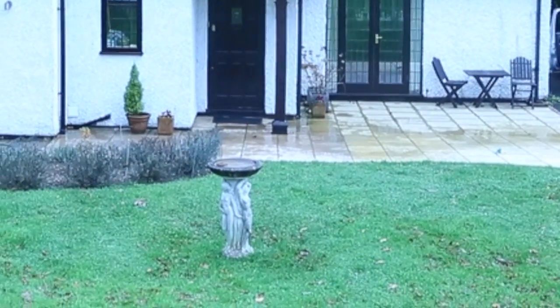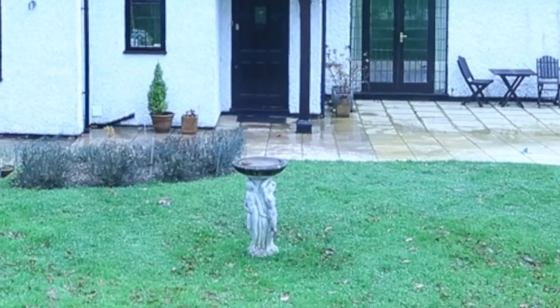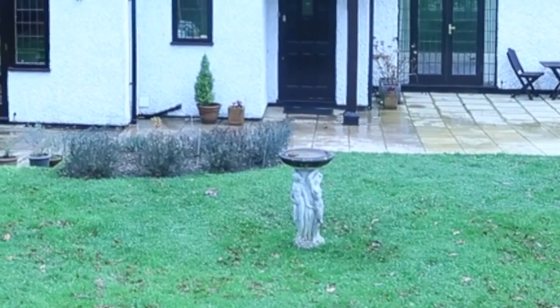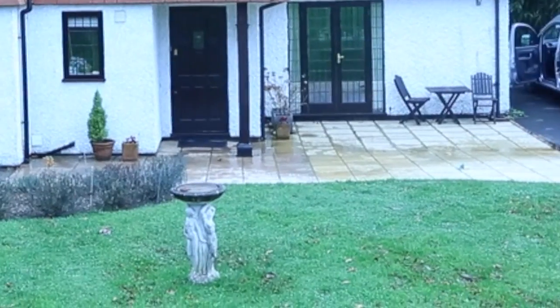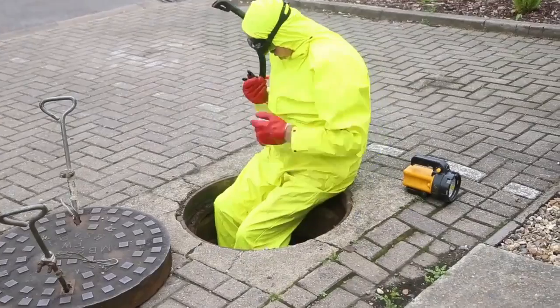We can conclude that the rainwater from the guttering and the rainwater from this large patio is all going down that gully, which disturbs the effluent in the tank — which should be settled. Now bear with me, I'm going to go inside the tank and disturb it, just like the rainwater would, just to demonstrate.